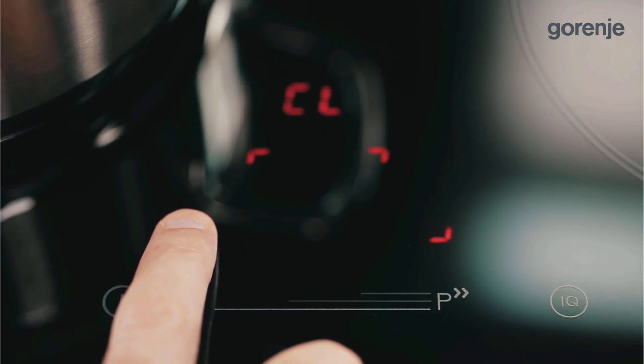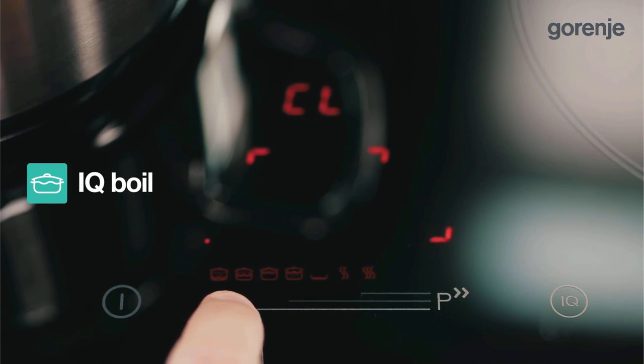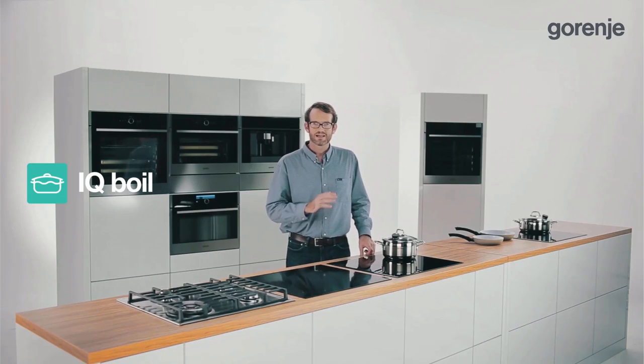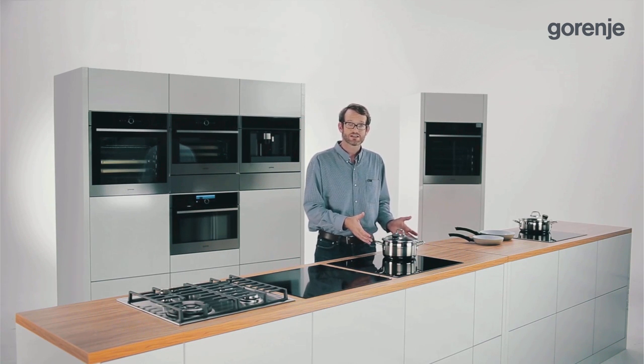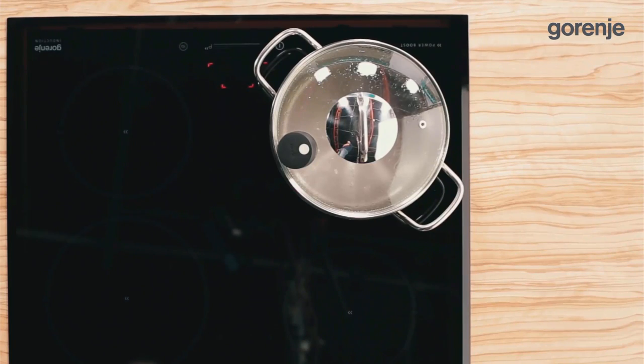Let's take a closer look at the IQ Cook automatic programs, starting with IQ Boil. The demo shows how quickly water starts boiling. The best thing is that water cannot over-boil because the sensor detects stronger vibrations and automatically stops hob operation. The user can watch television and relax while pasta is being cooked, with no danger of boiling over.